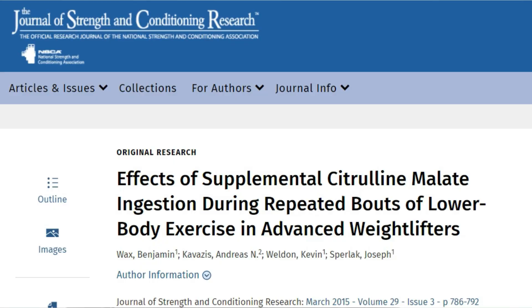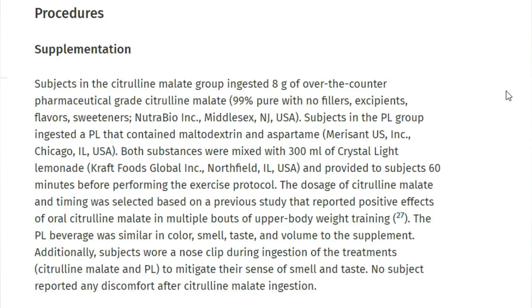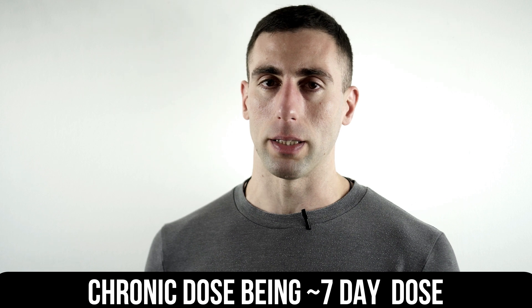The most common dose I found in the research was eight grams, taken 60 minutes before the workout. Gonzalez and Trexler actually proposed that you'd probably get better results using a more chronic dose — so that's why I used a chronic dose in my own study.